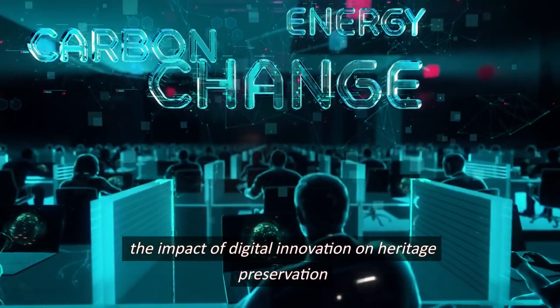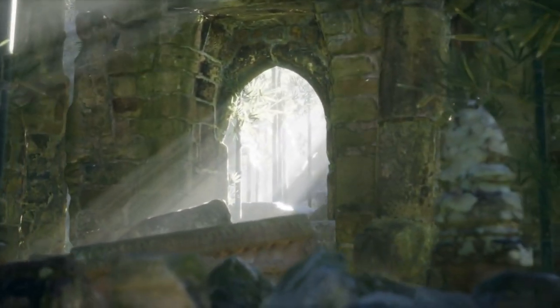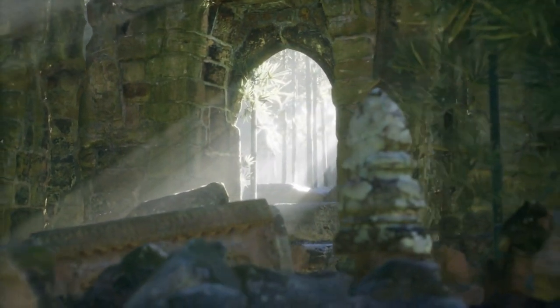The impact of digital innovation on heritage preservation. Timeless landmark signage is a testament to the seamless integration of history and modern digital innovation. It preserves our heritage, enhances the visitor experience, and makes history accessible to all.